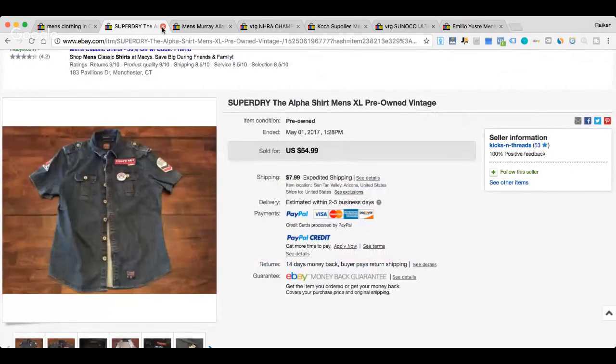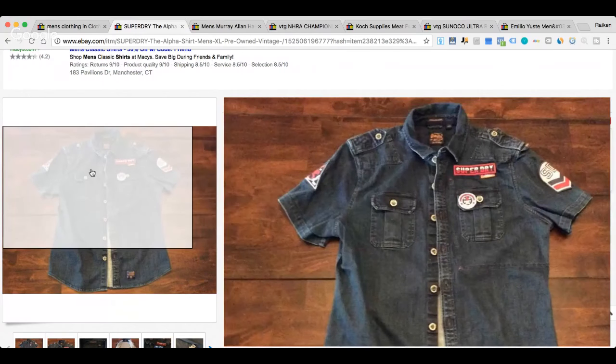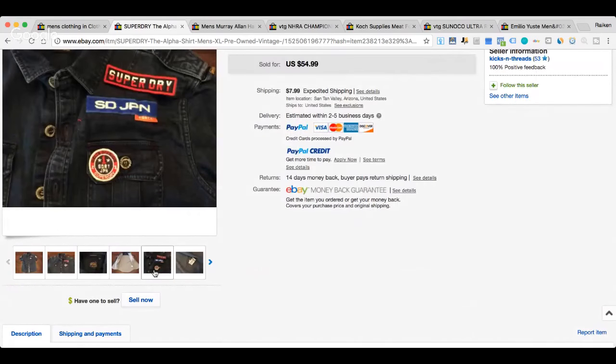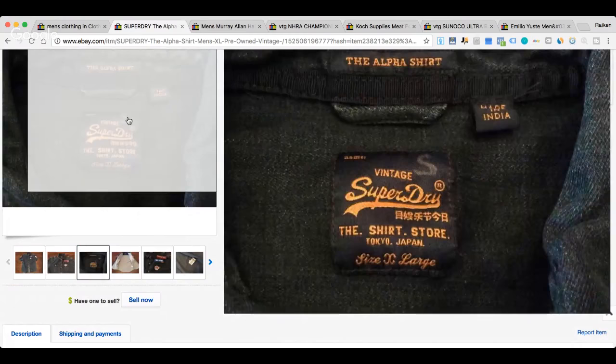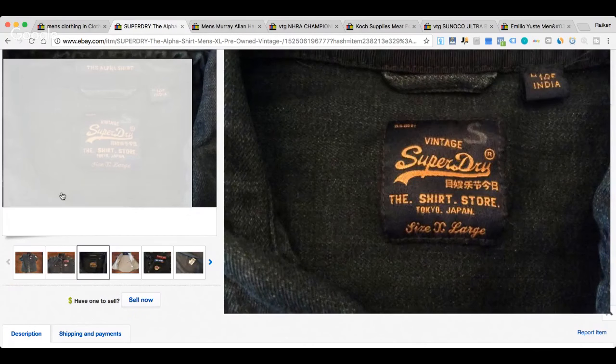Next up is the brand Superdry. This is a brand I'd heard of previously but never found. We have a Superdry 'The Elfisher' extra large, pre-owned, vintage. Maybe it has a vintage look because the patches look somewhat current. Superdry is a brand I'm not very familiar with, so I could pass it up. It's titled 'Vintage Superdry the Shirt, Tokyo, Japan' — so maybe this is popular in Japan. The college picker is actually on a bike tour right now in Japan — shout out to you, Eric.